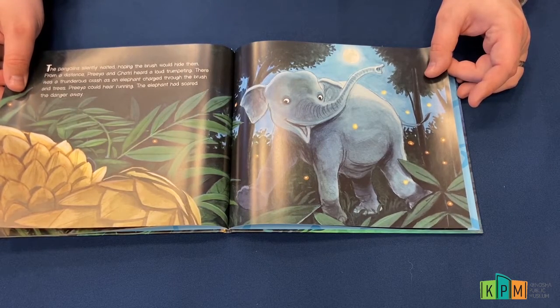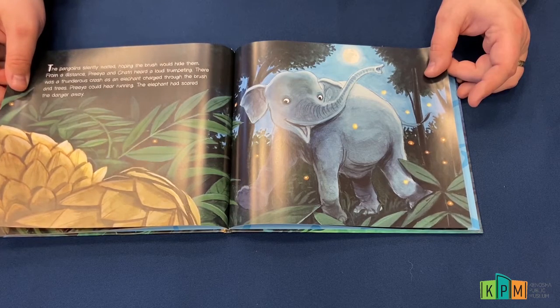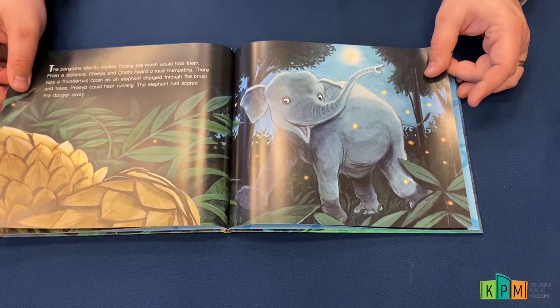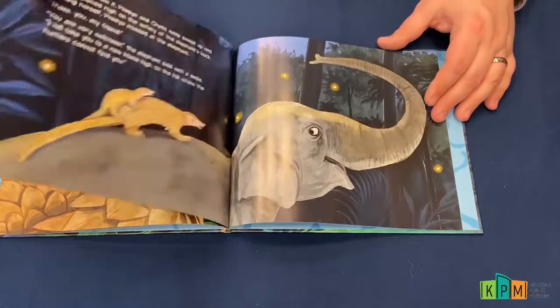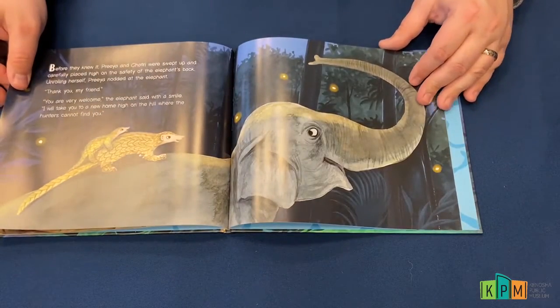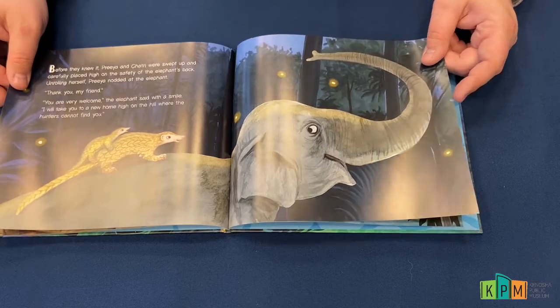There was a thunderous crash as an elephant charged through the brush and trees. Priya could hear running — the elephant had scared the danger away. Before they knew it, Priya and Shatri were swept up and carefully placed high on the safety of the elephant's back.